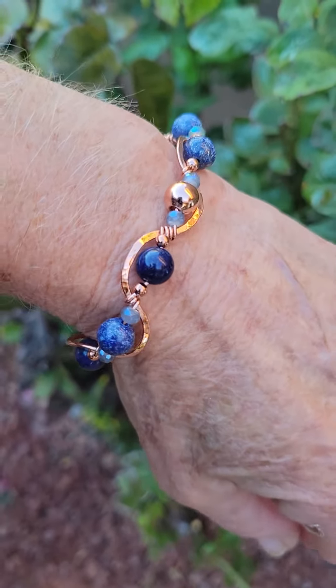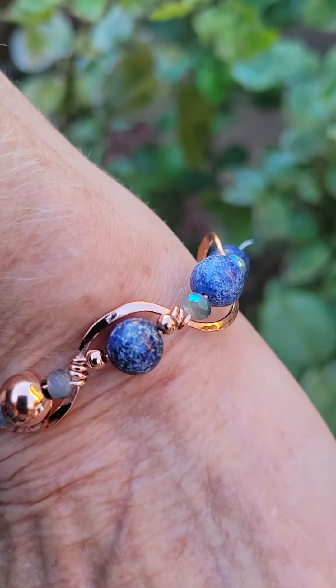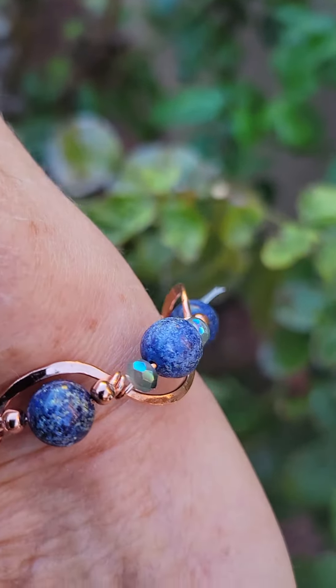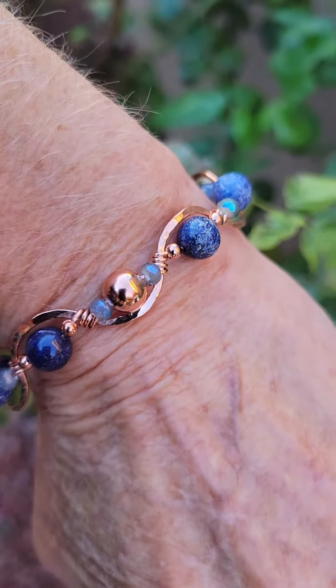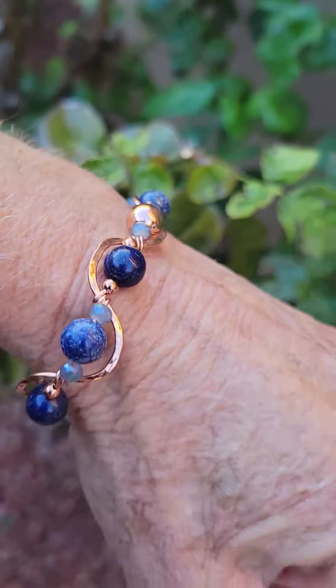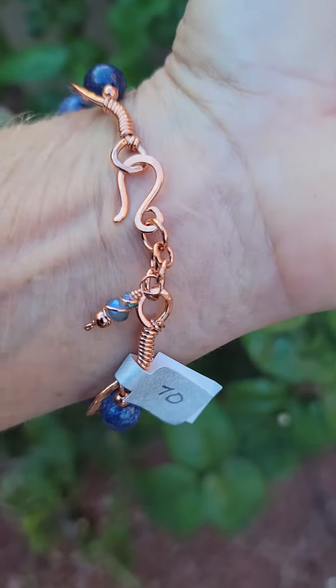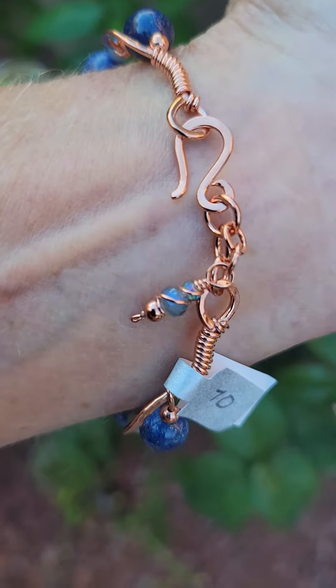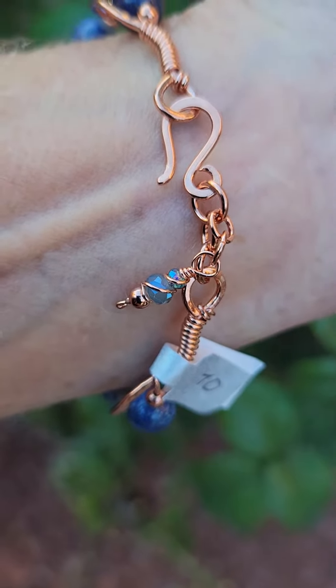This is embellished with beautiful Gold Speckled Lapis Lazuli and also features these recently purchased really pretty Japanese crystals and copper beads, and this darling little drop dangle in the back with the Japanese crystals and a copper bead. It just wears so lovely on the wrist.